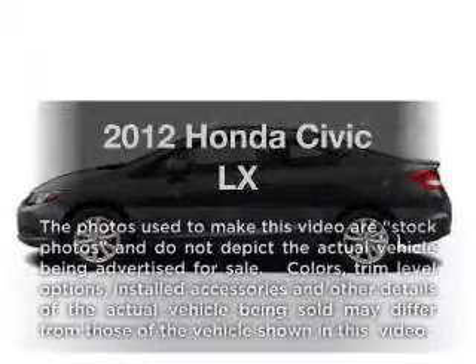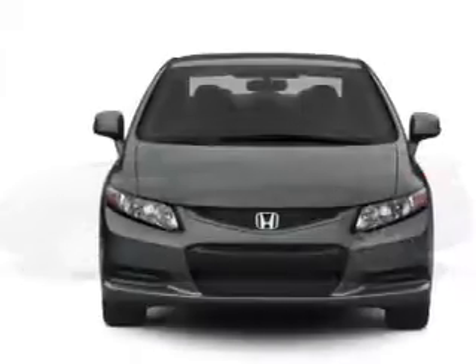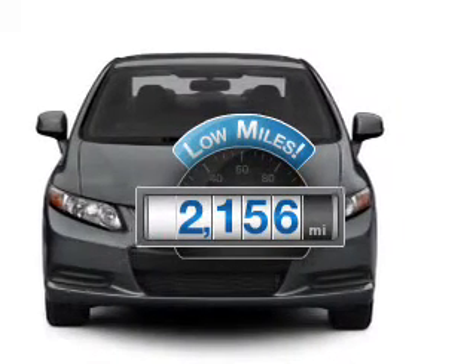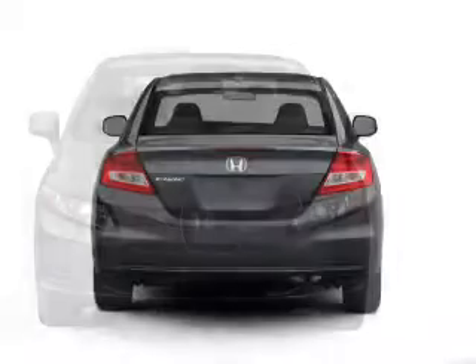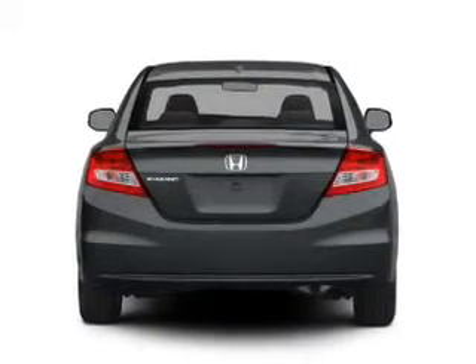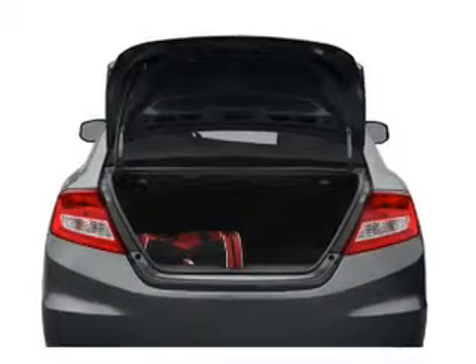Check out this 2012 Honda Civic. If you're looking for a first-rate auto, this one could be yours today. Low mileage is an important factor in your purchase, and this vehicle delivers a low odometer reading. With an efficient four-cylinder engine, the powertrain includes front-wheel drive that responds smoothly to its five-speed automatic transmission.